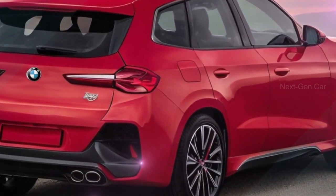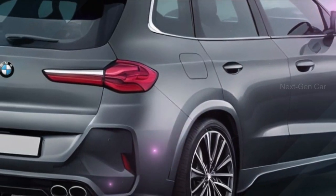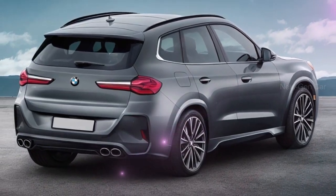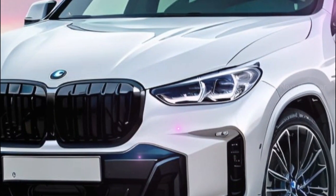The real standout feature is the more angular design at the front, which sets it apart from the current X3. The new X3 will also sport original headlights with distinctive L-shaped LED running lights, drawing inspiration from the restyled 5 of the previous generation, giving it a unique and eye-catching appearance.